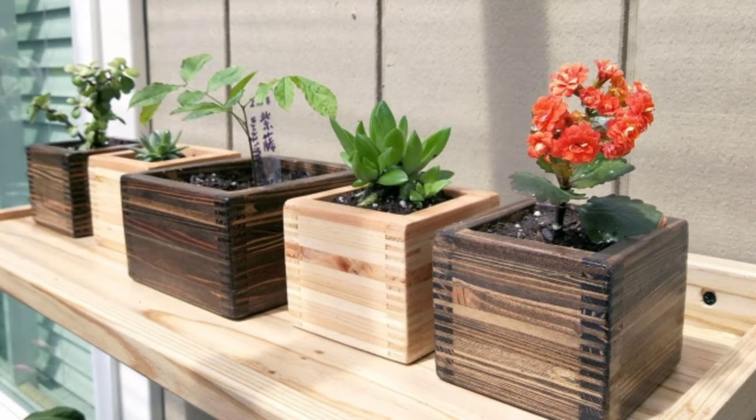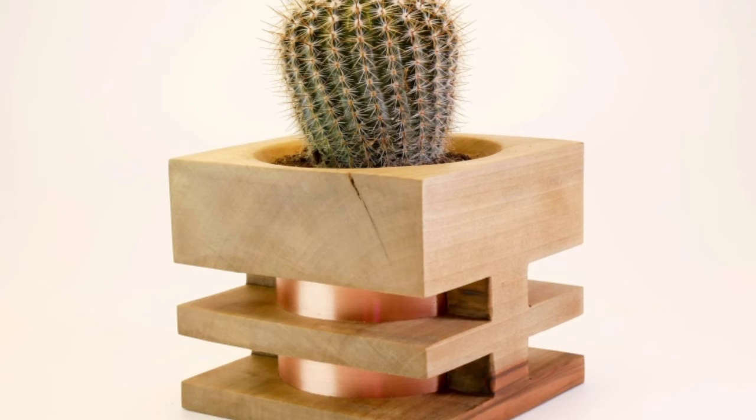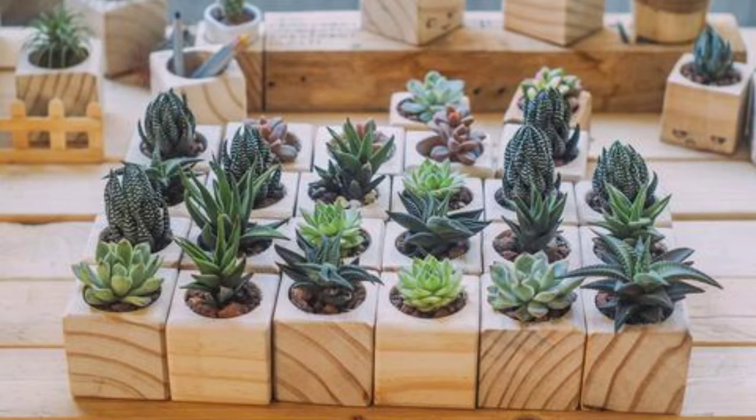If you want to buy a modern flower pot, you can use it on your tables as decoration — it works beautifully as a decorative piece for anyone who sees it.